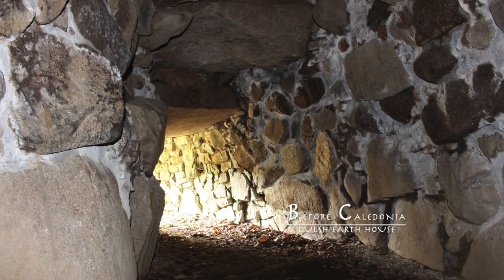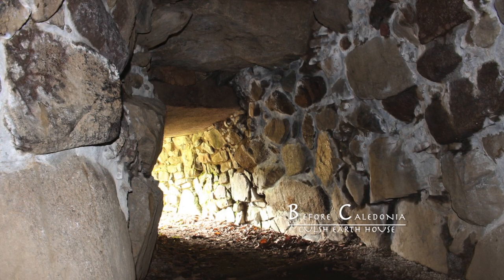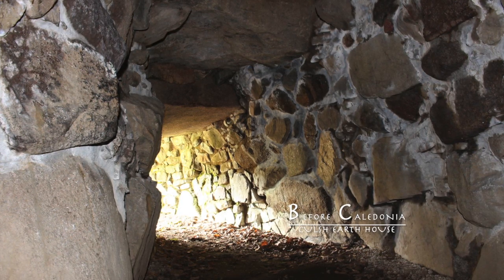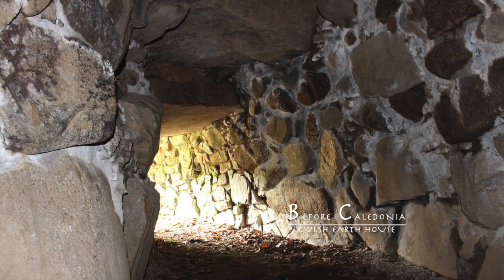Earth Houses have different designs in different areas of Scotland. Tayside has large Earth Houses with the roof at ground level. The Northern Islands have small chambers which go underground. The Aberdeenshire structures fall in between these two extremes.